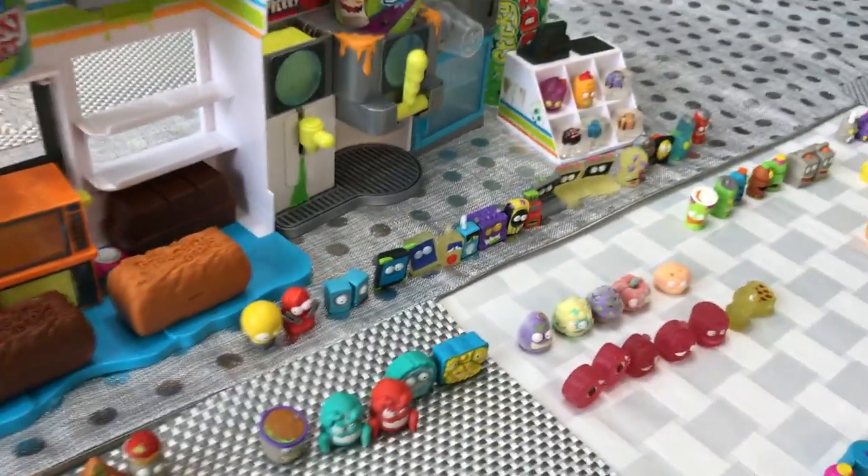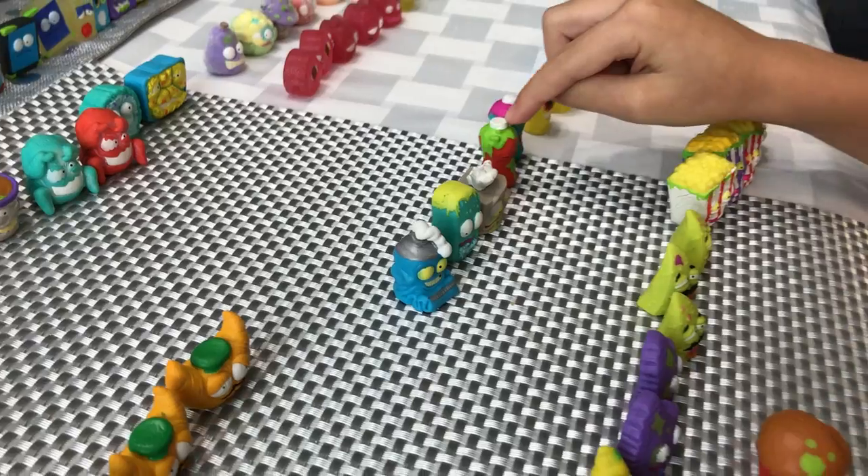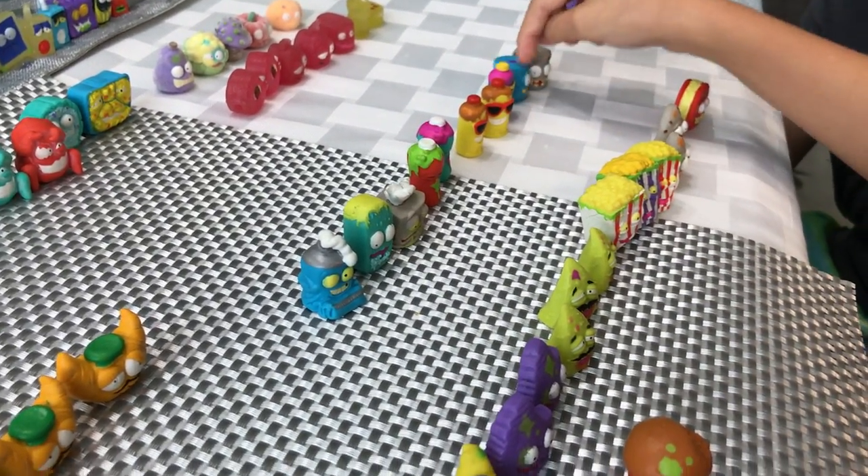Next up we got Bathroom Supplies. That's my favorite. Water in Toothpaste, Groddy Soap, Sand Poop, Leaky Sunscreen, and Wash Toilet Paper.